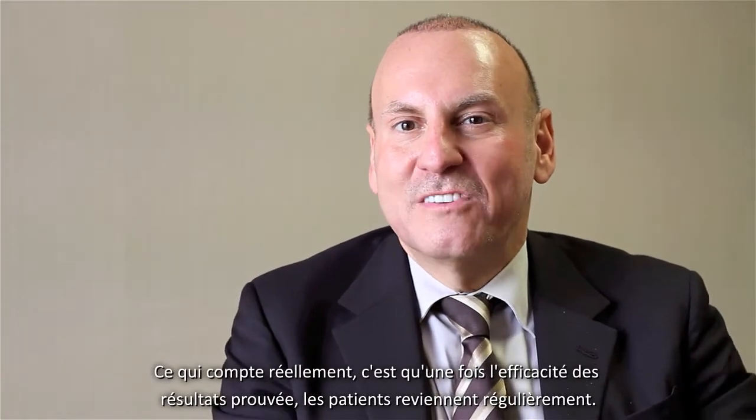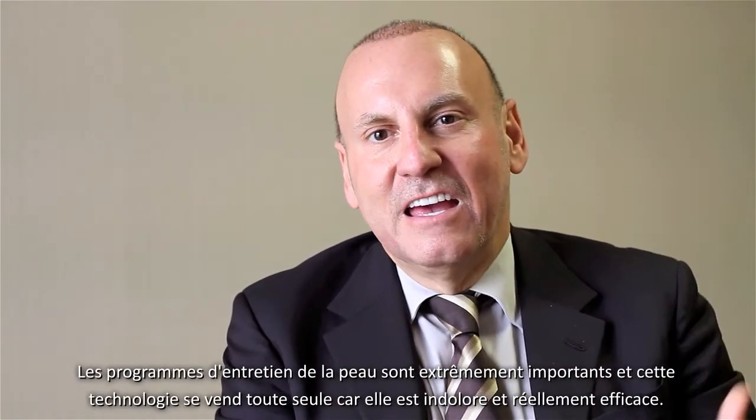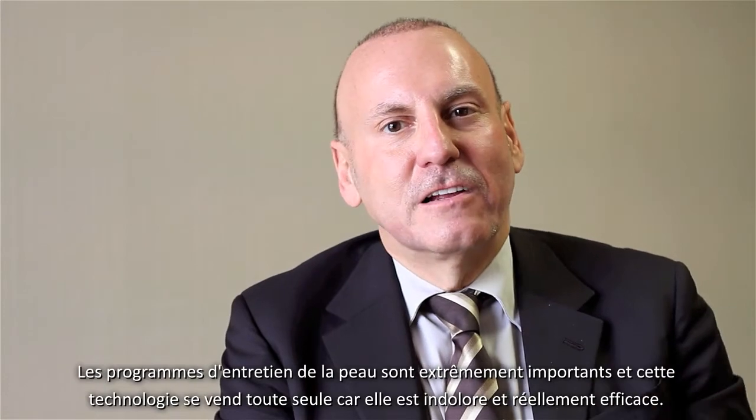Most importantly, once they see excellent clinical results, they come back time and time again. Maintenance programs are extremely important, and this technology sort of speaks for itself and sells itself because it's painless and gives such excellent clinical results.